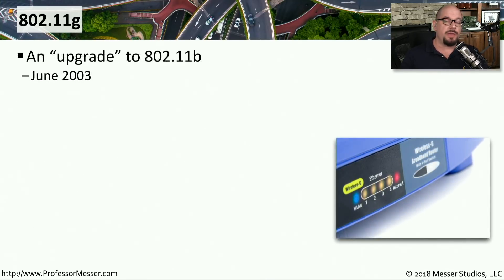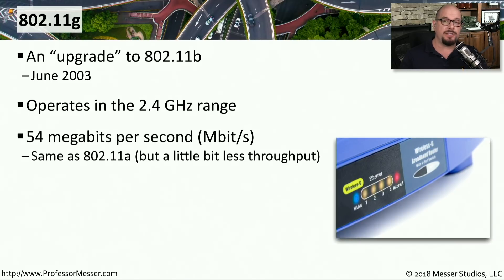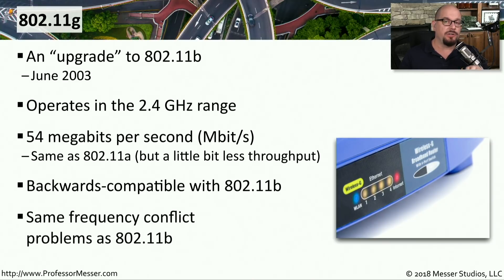In June 2003, we got an update to 802.11b with the 802.11g standard. This also operated in the 2.4 gigahertz range, and similar to 802.11a, we had an increase in speed up to 54 megabits per second. The 802.11g standard was designed to be backwards compatible with 802.11b, but it had the same 2.4 gigahertz frequency conflicts seen with 802.11b.